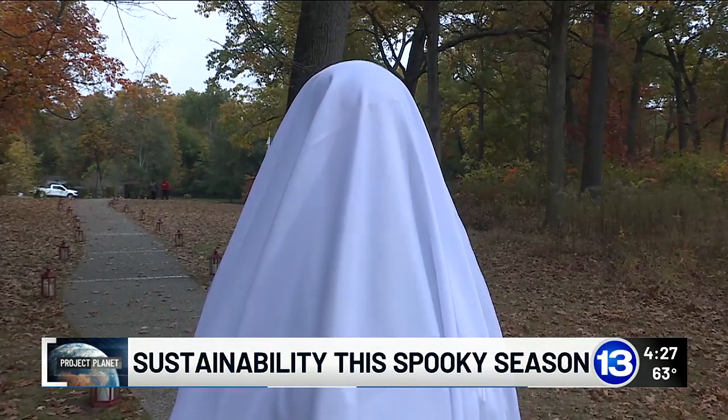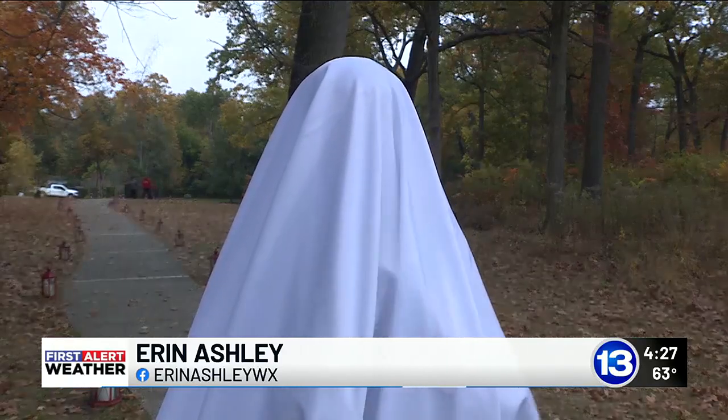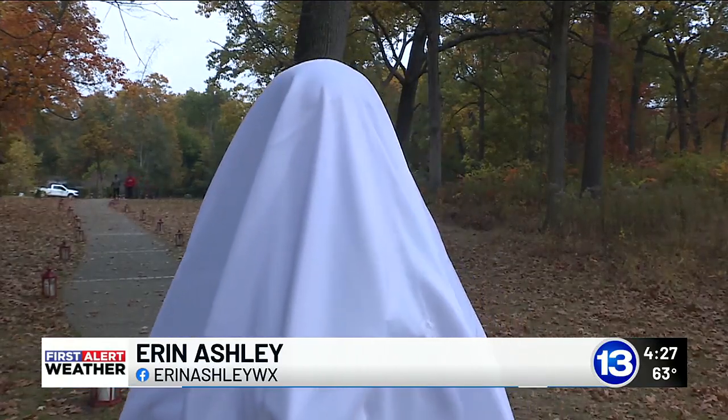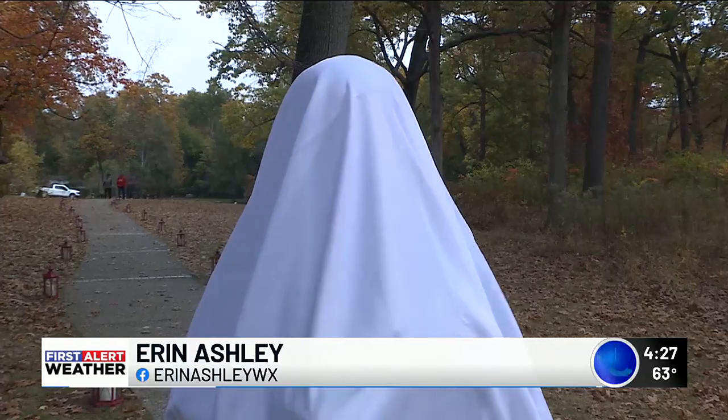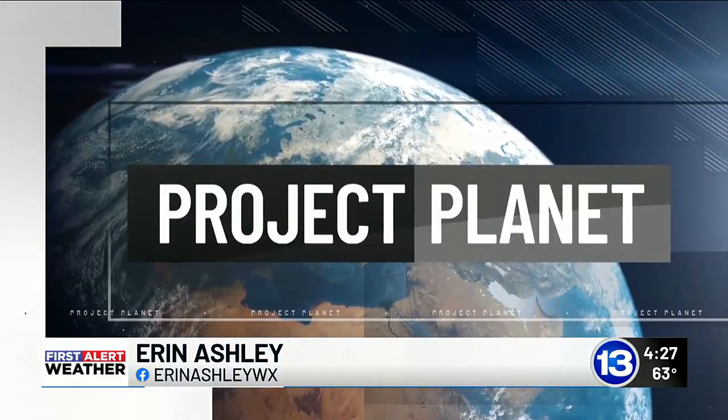Eco-friendly doesn't mean you have to compromise your traditions. In fact, a lot of creativity can go a long way — like this tablecloth that I took from the news station's kitchen. Surely no one's ever thought of this one before. For this week's Project Planet, I'm Erin Ashley.